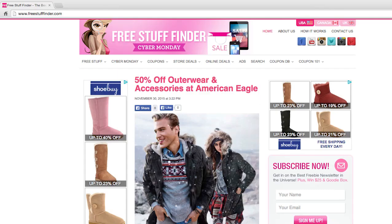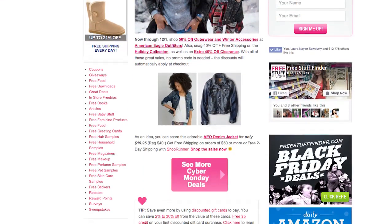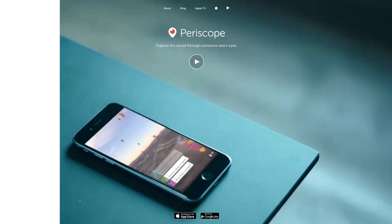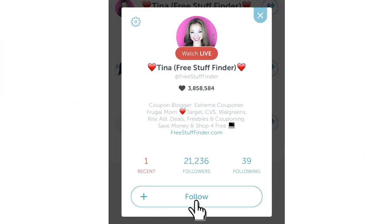Those are some of the deal highlights for this week. Head on over to freestufffinder.com for the latest deals and freebie offers posted every single day. While you're there, sign up for email updates on the sidebar to get handpicked deals throughout the week in your inbox. To watch live on video or be notified of more urgent deals, follow me on Periscope — download the app, search for freestufffinder, and hit the follow button. Leave a comment below letting me know what deals you scored this week, what deals you plan to do, or if you have any questions. If you are brand new to this channel, make sure to hit subscribe, and I will see you next week for more deals. Bye!